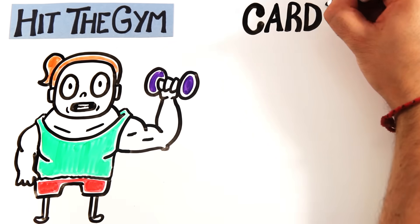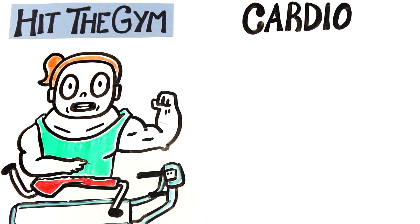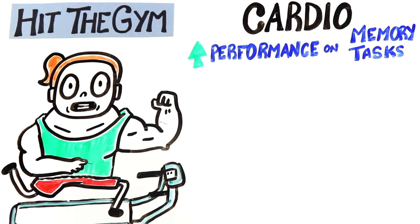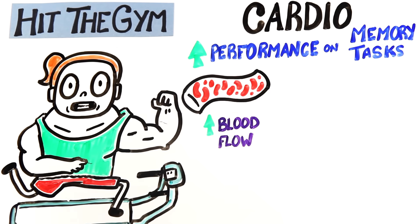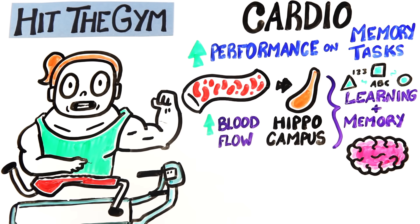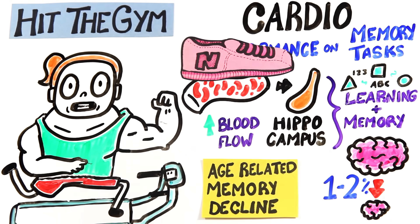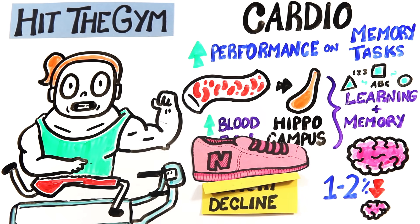First things first, you should hit the gym. But sorry meatheads, you can't skip cardio. MRI studies show that regular aerobic exercise, like running, improves performance on memory tasks by increasing the blood flow and volume in parts of the hippocampus. This is important as the hippocampus is a part of the brain critical for learning and memory, but it shrinks by 1-2% per year in late adulthood. So aerobic exercise can be a great way to fight age-related declines of our memory.